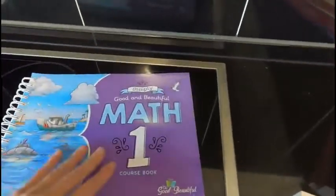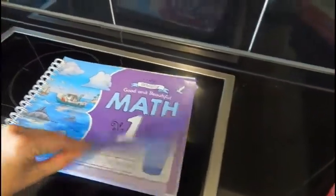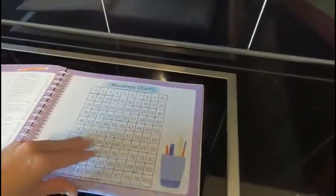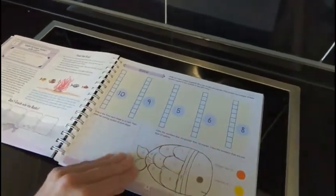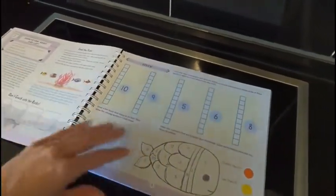So this is the Good and the Beautiful math. Now, this is spiral. It requires a little bit of prep, it does. Let me show you these pages. It is beautiful, I'll give you that.